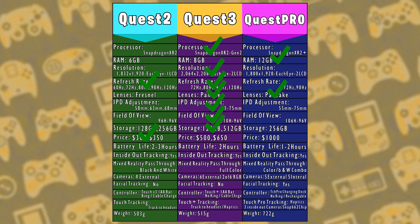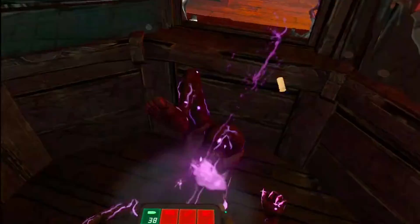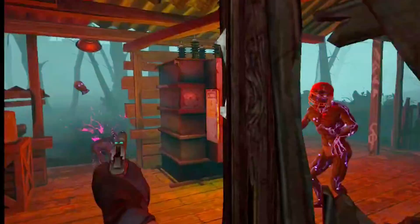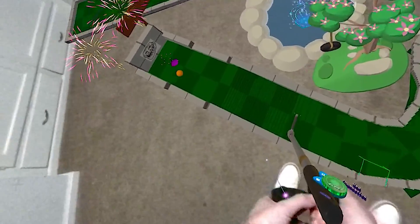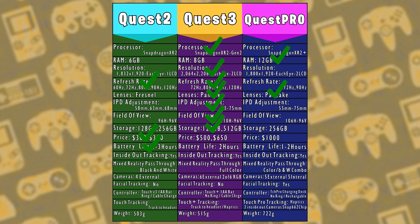If you plan on having long game sessions, battery life is key. Quest 2 usually gives around 2 to 3 hours of gameplay. Quest 3, in my tests, runs around 1 hour 45 minutes to about 2 hours depending on the application. Quest Pro is stated to have 1 to 2 hours of battery life. This round's point goes to Quest 2.